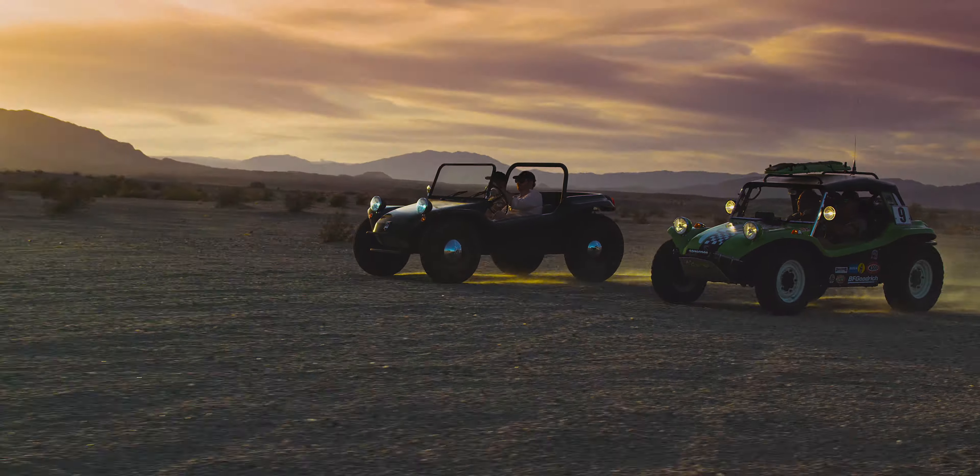The Manx is great because they'll go anywhere — desert, dunes, beach, driving through the mountains. They corner great. Even lifted a little bit, they're still a fun car to drive on the road.